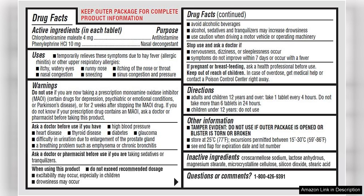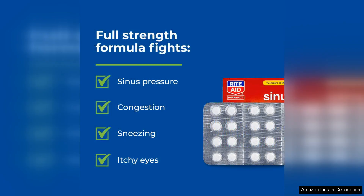First and foremost, the packaging is convenient and easy to open, making it simple to access the tablets when you're in need. Each bottle contains 24 tablets, which is a good amount for a short-term relief option, especially during peak allergy seasons.